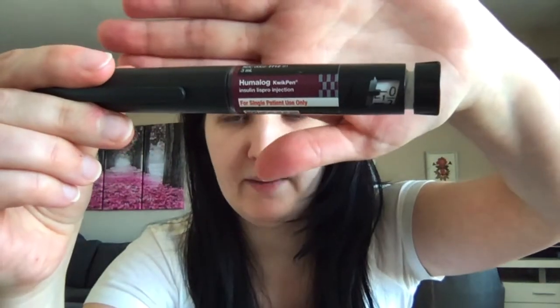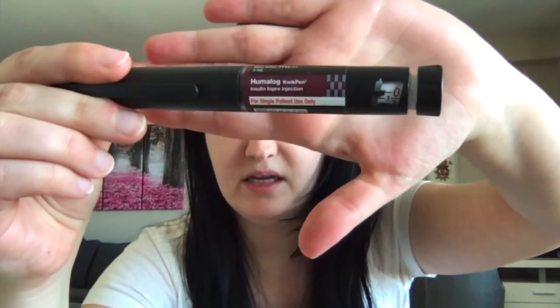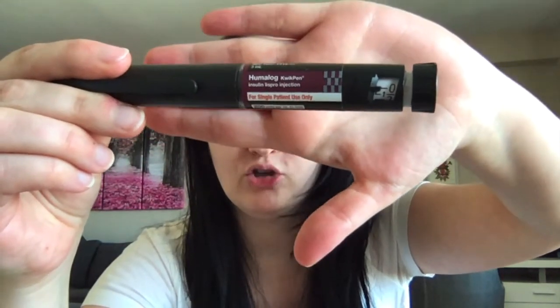From the rapid-acting insulins, there is only one that is concentrated, and this is Humalog. Humalog QuickPen is the only concentrated rapid-acting insulin and it is a U200 concentration.